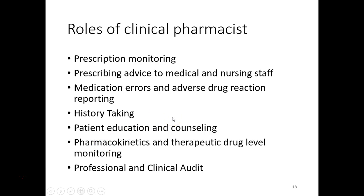Prescribing advice to medical and nursing staff — the pharmacist is an expert on drugs. Whenever the medical staff or nursing staff need some advice about drugs, the pharmacist is the right person to provide it. The pharmacist is also responsible for medication error and adverse drug reaction reporting. He takes rounds of the clinical setup and points out medication errors, prescription errors, and adverse drug reactions to the physicians.